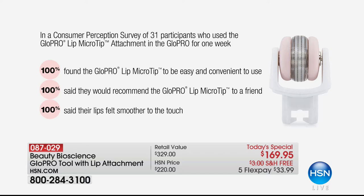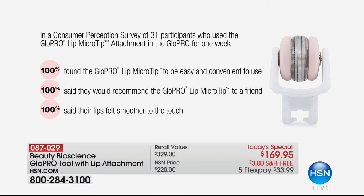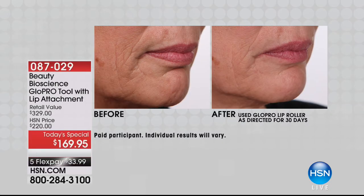100% said it was easy and convenient to use. 100% said they would recommend the GlowPro lip micro tip to a friend. 100% said their lips felt smoother to the touch. 87% said fine lines and wrinkles around the lips appeared less noticeable — that is huge. Feathering around the mouth is such a telltale sign of age. The number one beauty trend right now is all about the lips.